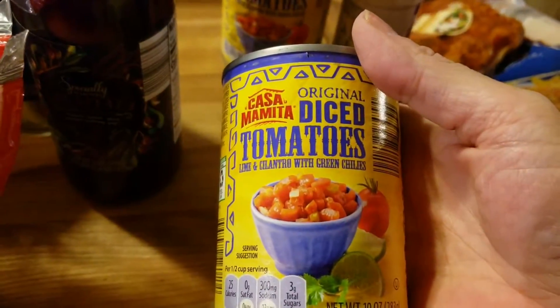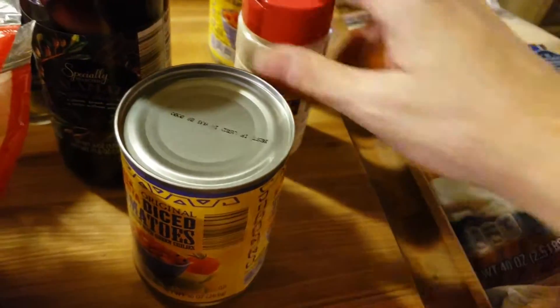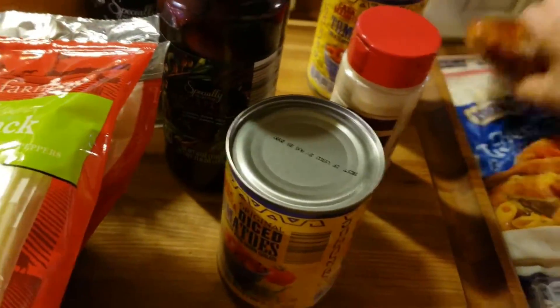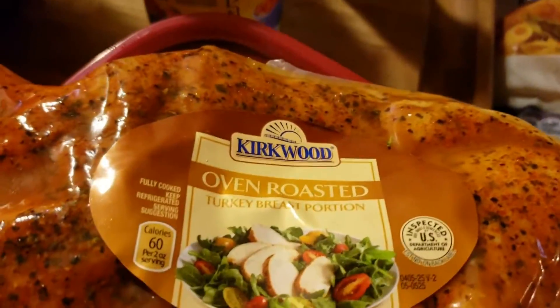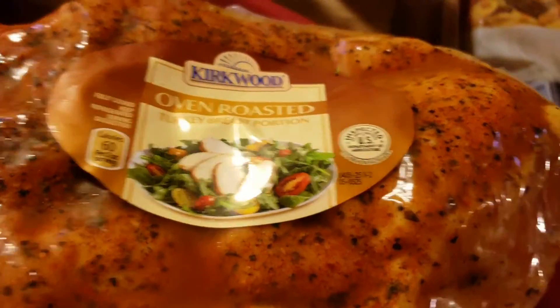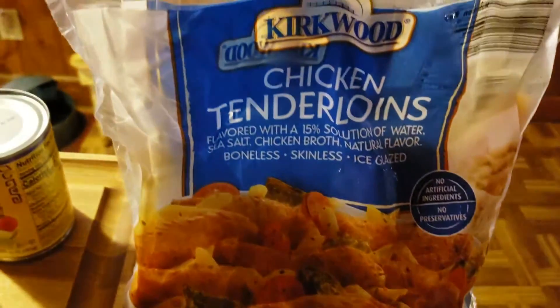Two cans of diced original tomatoes with green chilies. Onion powder, because I was out when I went to make coleslaw today. And I got this Kirkwood — Kirkwood stuff is pretty good at Aldi's, I actually like their meat. Oven roasted turkey breast portion, and then I got to try Kirkwood chicken tenderloins.